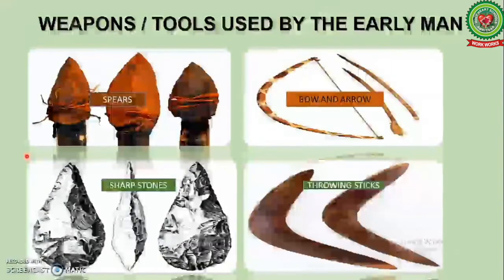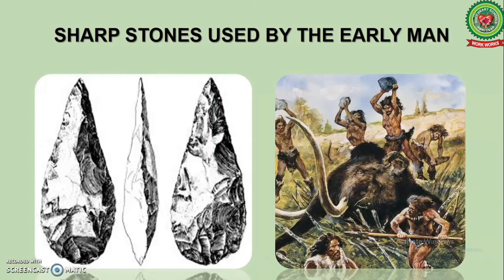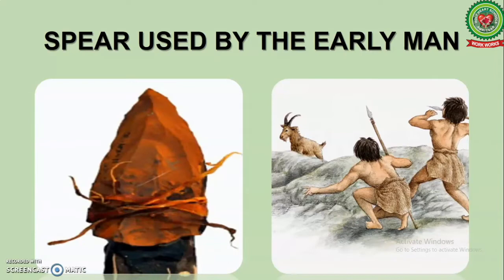Weapons or tools used by early men were spears, bow and arrow, sharp stones, and throwing sticks. Early men used sharp stones — these sharp stones were used to hunt, cut and chop the flesh. Spear was one of the earliest and most important tools; early men used it as a weapon for hunting wild animals.